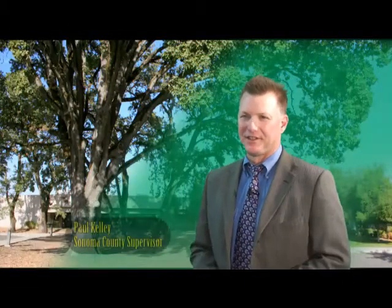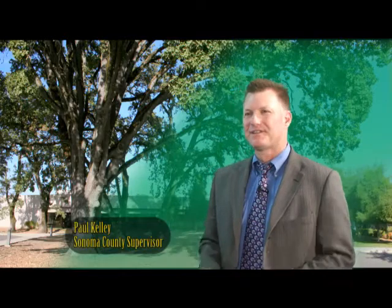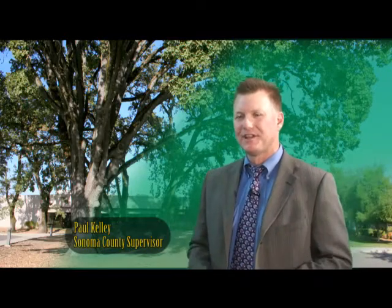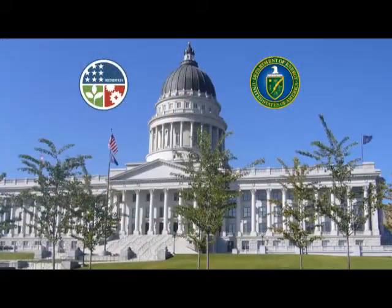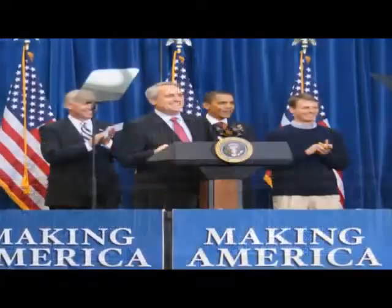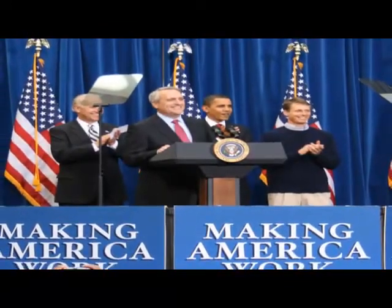Sonoma County is on the leading edge of energy independence, energy efficiency, and reducing our greenhouse gas emissions and our carbon footprint. That's why we're able to attract grant funding, both at the state level but also on the federal level, and we're going to be competitive now and into the future, bringing in those resources to make these projects a reality for our community.